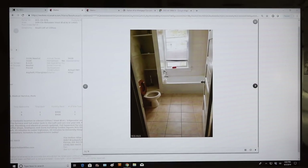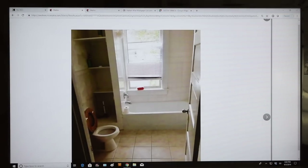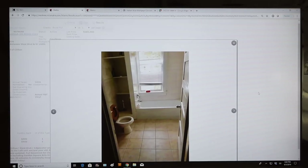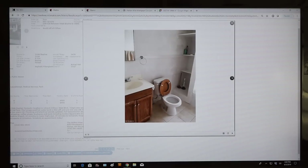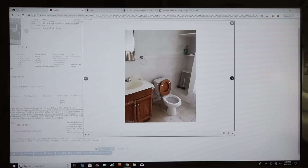The bathroom has ceramic tile, which is pretty nice. I don't like the wooden toilet seat. The tub surround already has tile but it's looking a little grimy. As for the vanity — this is an old, crummy, dated vanity. You definitely want to swap out both of those fixtures.